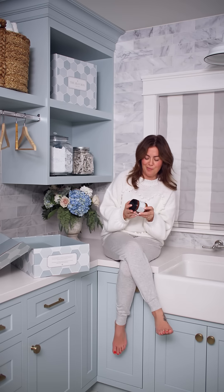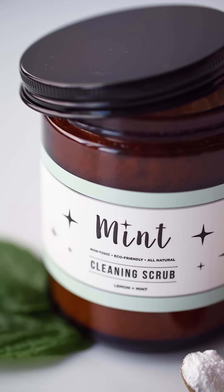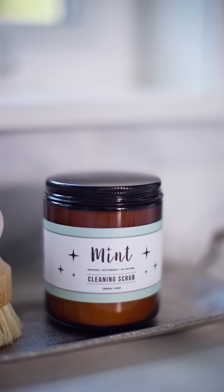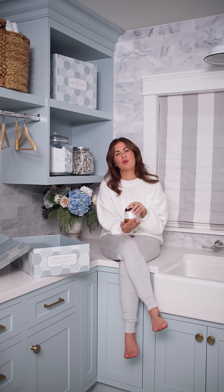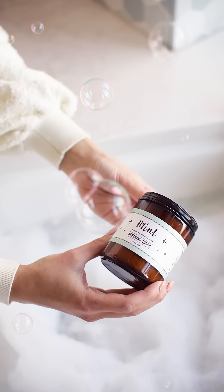The next product is from a company called Mint. They have incredible eco-friendly, all-natural cleaning products made by two hardworking mamas in Canada. My personal favorite is their cleaning scrub. As soon as you open the container, the smell is unreal — pepperminty, fresh, and wonderful. It's great for stove tops, sinks, tubs, toilets, stainless steel, grout, floors, and more. I love it for my white farmhouse sink. It's all-natural, all-vegan, made in Canada, women-owned and operated, valued at $21.